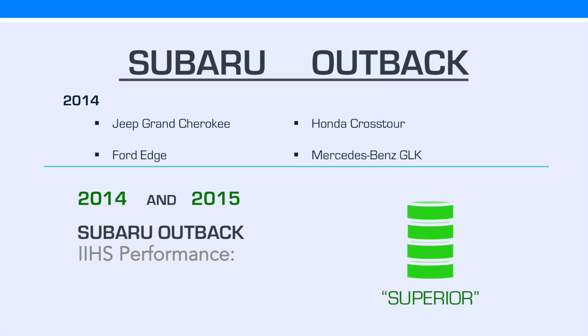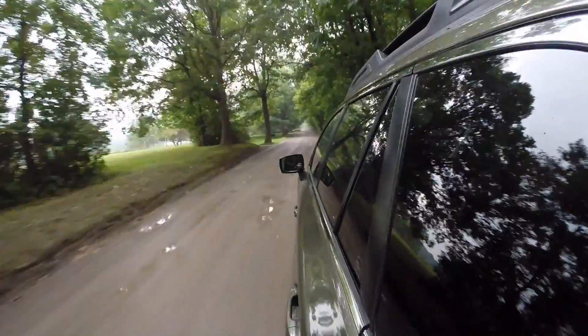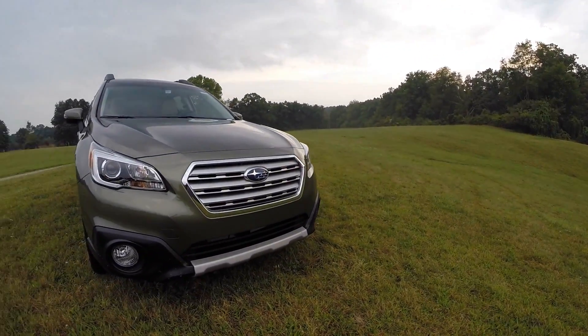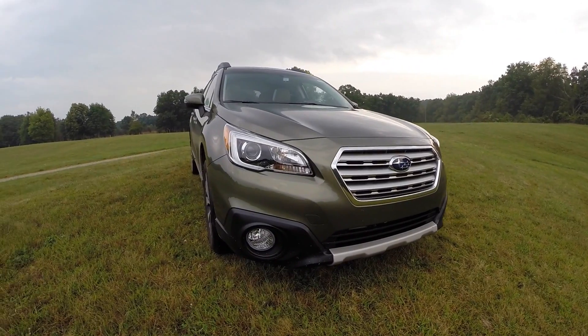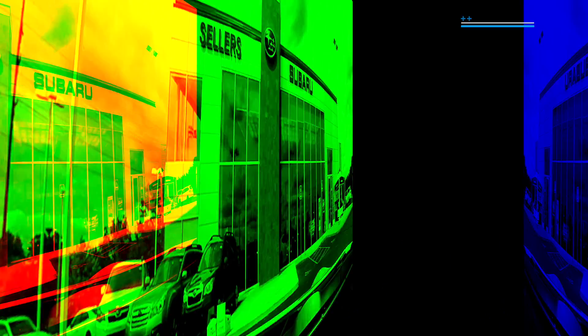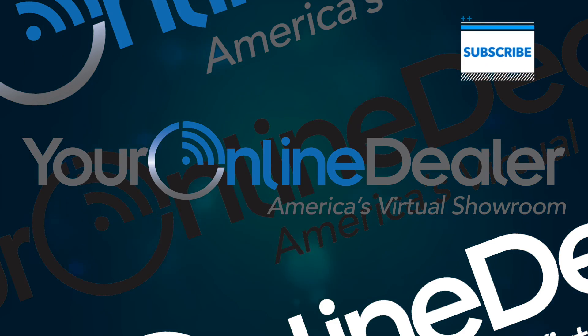That rating is not only better than the 2014 Jeep Grand Cherokee, Ford Edge, and Honda Crosstour, but even the Mercedes-Benz GLK. The 2015 Subaru Outback is an excellent choice for those who want safety, efficiency, capability, and all-around enjoyment from their vehicle. If you'd like even more information about the new Outback, please contact your Subaru seller or visit your online dealer, where you can speak with a personal auto guide to assist you.